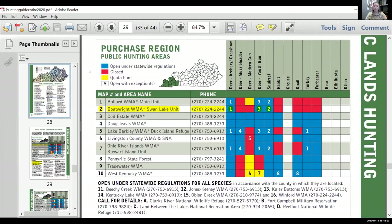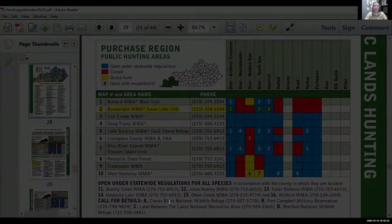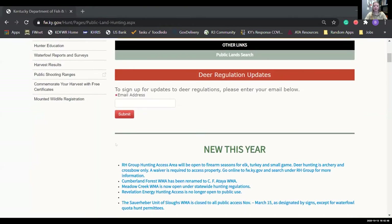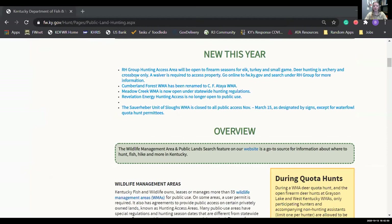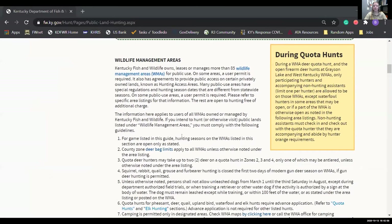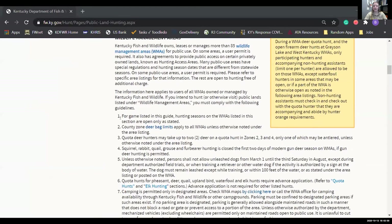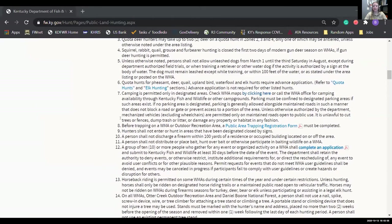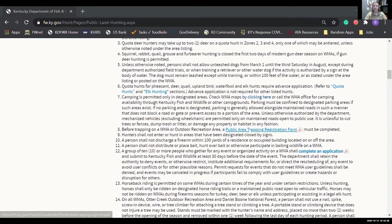The quick guide doesn't have all the information you'll need for each WMA. For that, we'll go back to the website. We're back on the public lands hunting page. As we scroll down, we see all the new information in that same blue color — a lot of the same general information from the guide. What's really cool about the webpage is that you have hyperlinks to even more information you might be interested in.